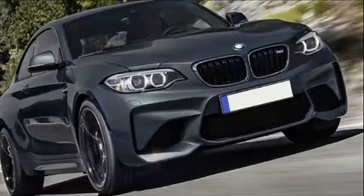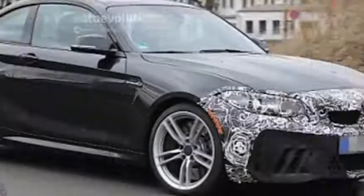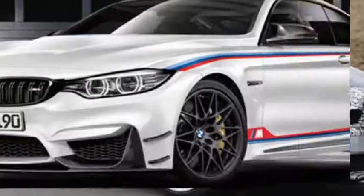Exterior changes to the amazingly rewarding, and 10 Best Cars winning, M2 are modest — so modest in fact that you may not even notice the car's updated LED head and taillight designs.